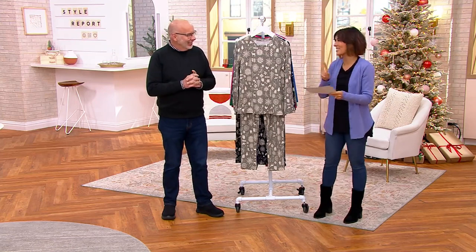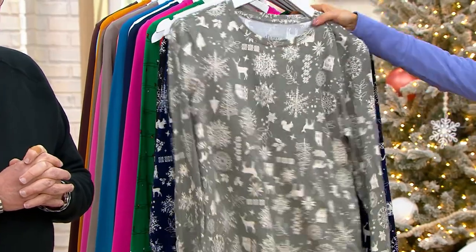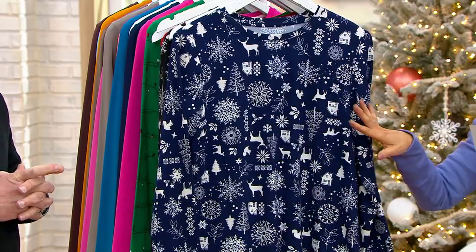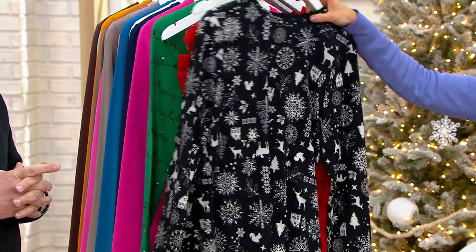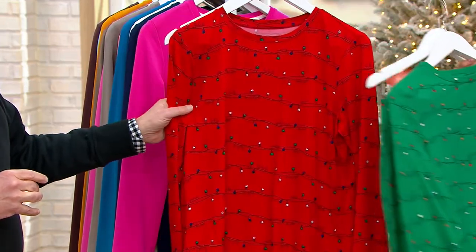There are three colors in the Woodland print. The gray — only 750 available. The navy is going very quickly, only 250. And then the black, we have 300. And then there's the lights: red or green, and they're the big hit tonight — very, very popular.